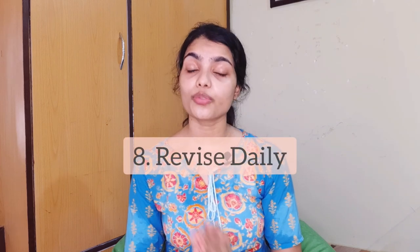My last point is revise daily. A daily revision is very important for you to remember things and learn better. That was it for today's video — I hope you guys liked it. Please consider subscribing, like this video, and share it with your friends. I'm Jessica and I'll see you in the next video. Till then, stay safe and take care.